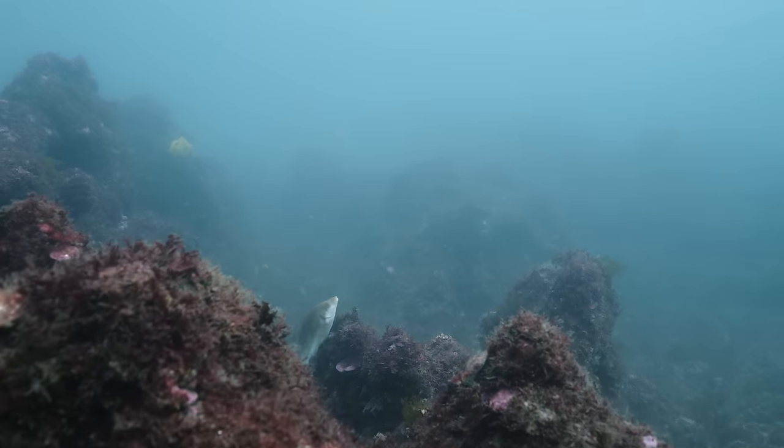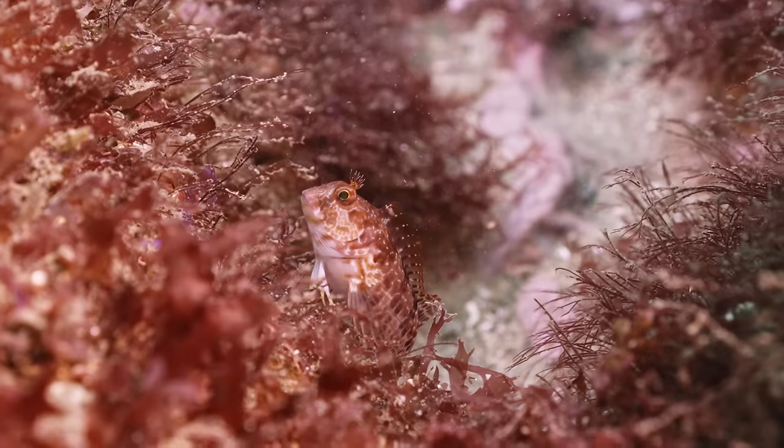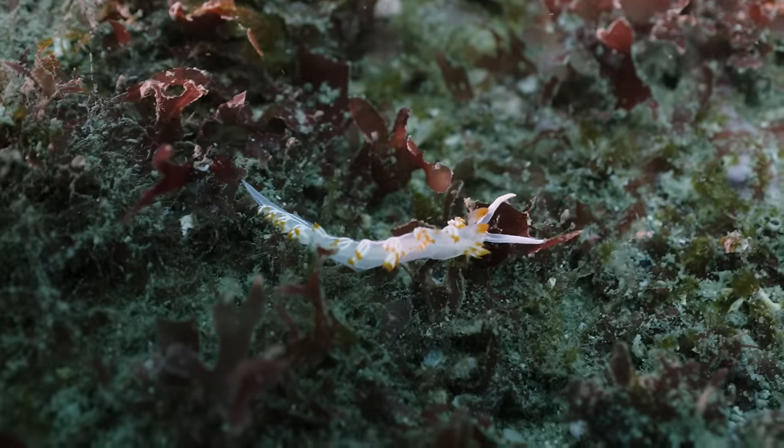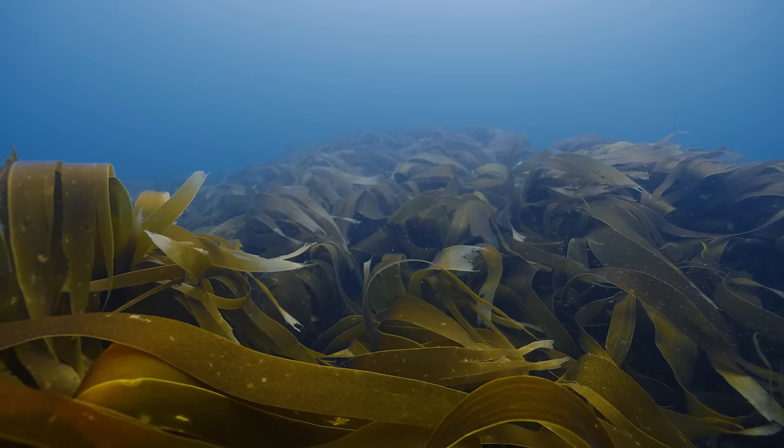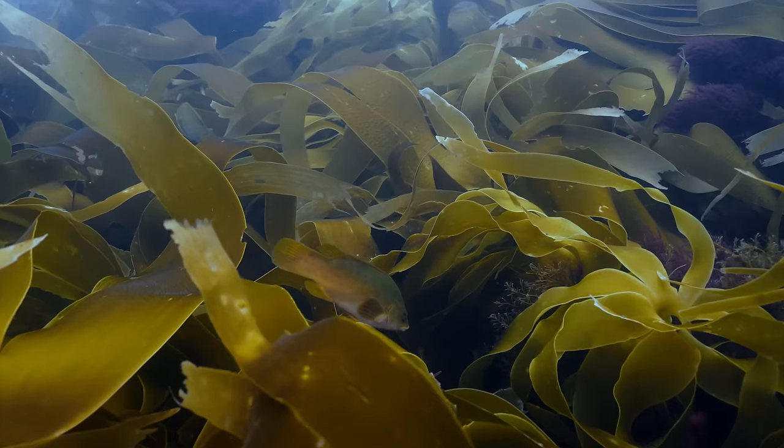To do so properly, we're going to have to go underwater so that I can show you the project area, everything that is living down there, all the amazing little creatures, and of course how our young kelp forest is developing. But before we get into that, let's first take a look at how these forests work, to understand them a bit better.